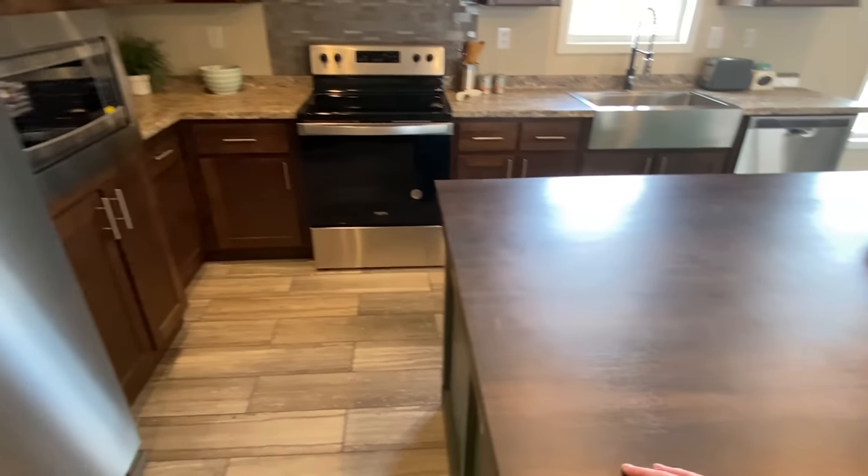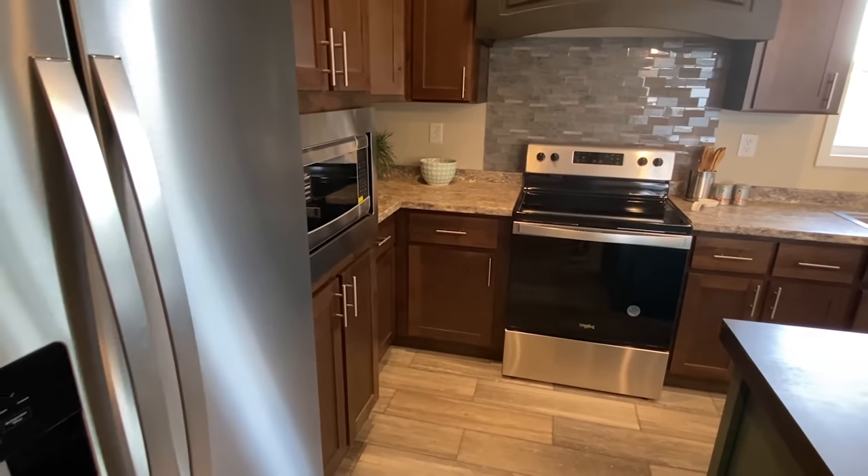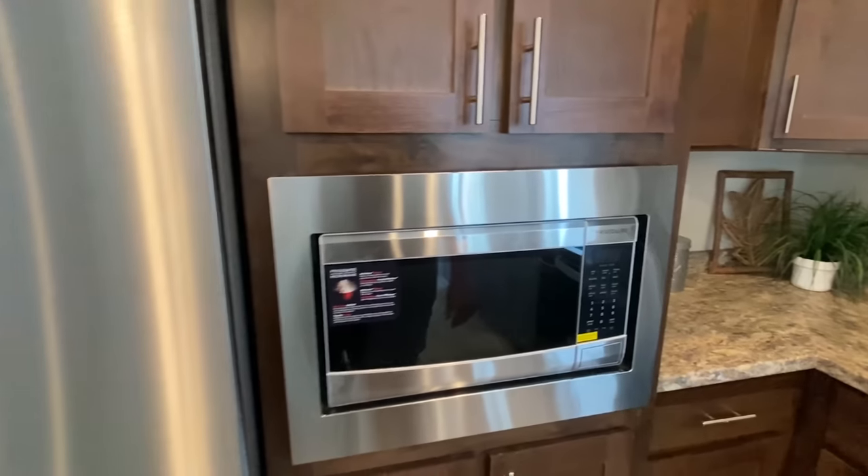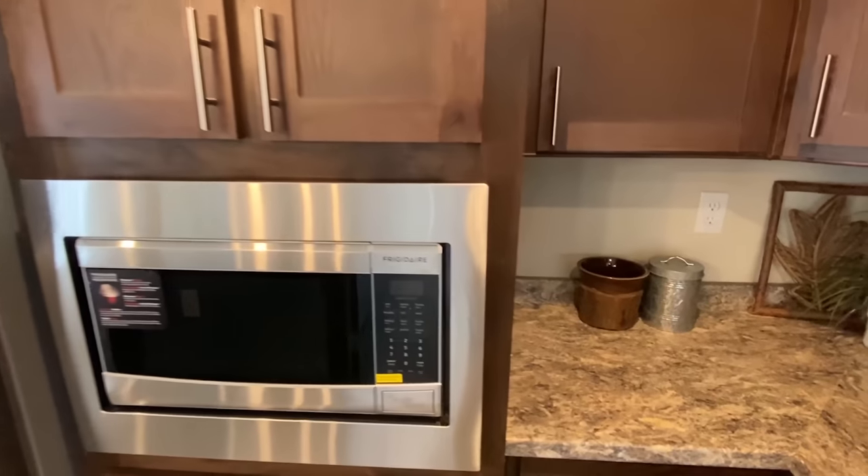Multiple countertop colors in here and clean cabinets. Oh my gosh, the range hood area is beautiful. Stainless steel appliances right here, and the built-in microwave.